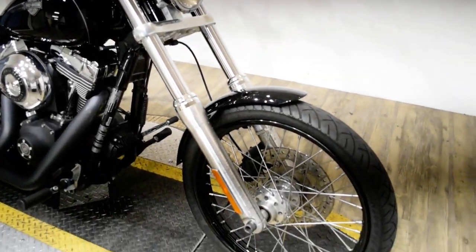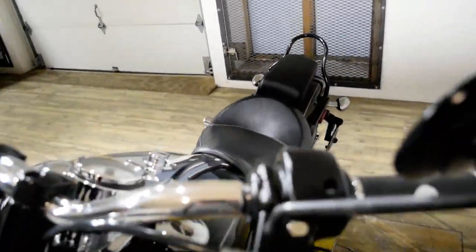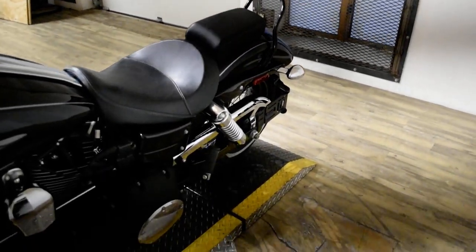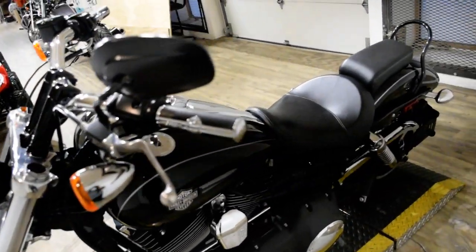You can also come check this bike out in person. We are located 45 minutes north of Chicago and our address is 315 North Rand Road in Wauconda, Illinois.